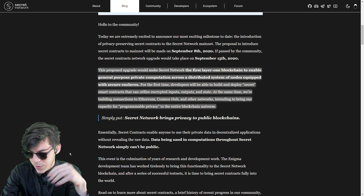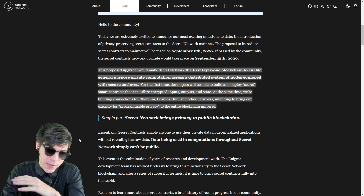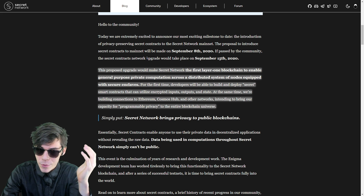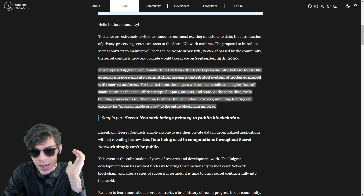There is a clear and distinct lack of privacy-enabled smart contract platforms, and this is solving a really big problem. The Secret Network is the first layer-one blockchain to enable general-purpose private computation across a distributed system of nodes equipped with secure enclaves.